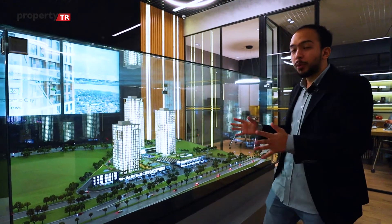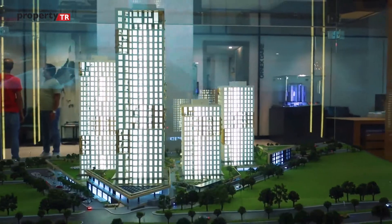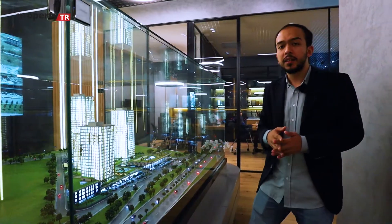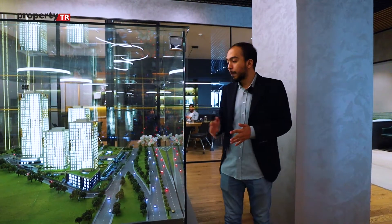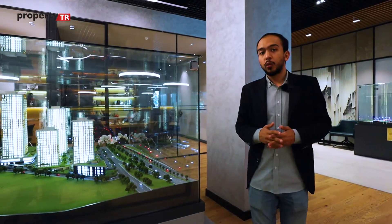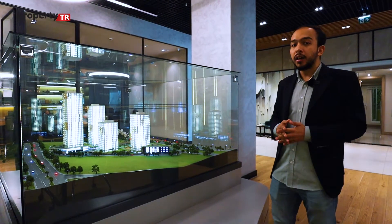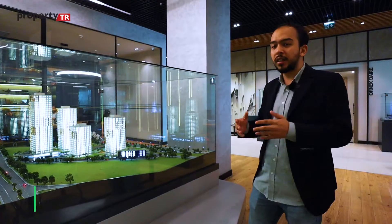Now we are looking at the project model. We have four blocks, and the project is built on 26,000 square meters. 85% of the project consists of green areas. We have an open swimming pool, closed social facilities such as sauna and gym, a children's playground, football courts, and basketball courts. There is also a school within the project for easy access. Apartments range from 1+1 up to 4+1, and each block has penthouses. The blocks are spaced far apart for open views and privacy.